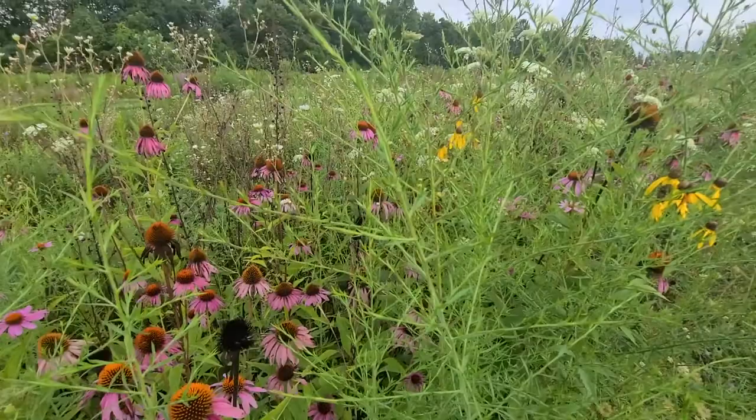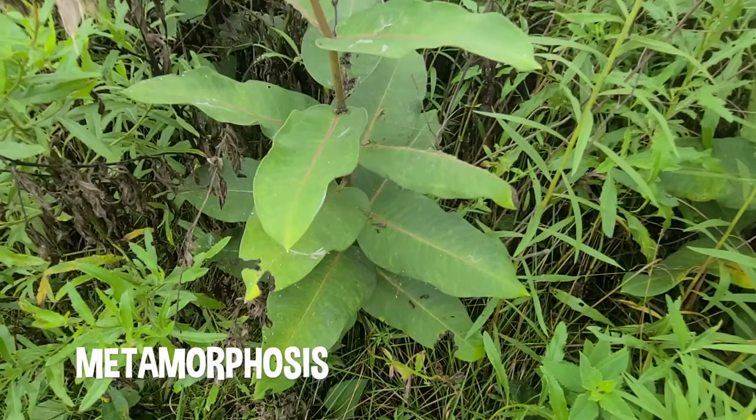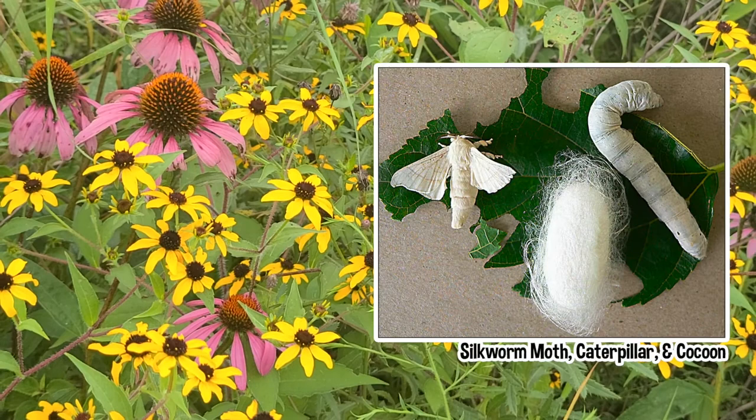Once eggs have been laid, it will usually only take a few days for the larva to emerge — we know these as caterpillars. A caterpillar will spend all of its time eating, growing, and storing up energy. Both moths and butterflies must go through the process of metamorphosis to reach maturity, and that can be a big task for a tiny larva. Once a caterpillar is fully grown, it is ready to enter the next stage of its life: the pupal stage. This is where the magic happens, or as scientists call it, metamorphosis.